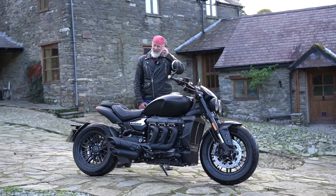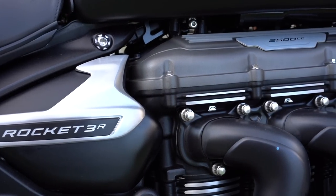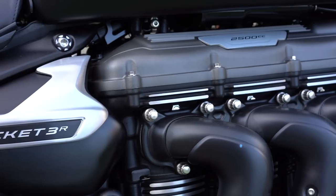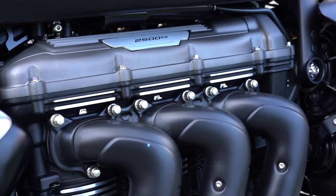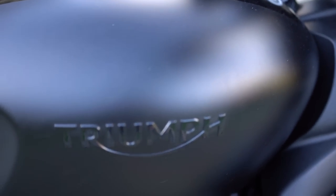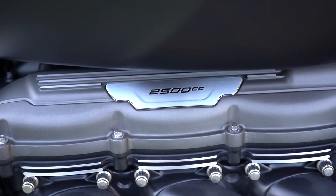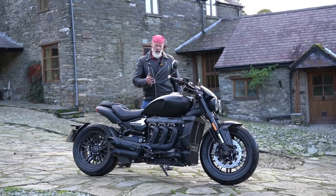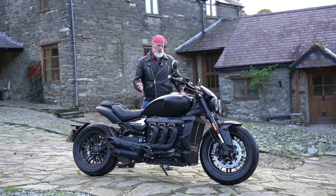This produces 167 PS of power - brake horsepower is just a tad under that number - peaking at 6,000 RPM. It produces a massive 221 Newton meters of torque, which peaks at 4,000 RPM - that's 163 foot-pounds. You feel that torque right from low revs; it's a massively torquey, muscular machine. This is like the Mr. Olympia of motorcycles.